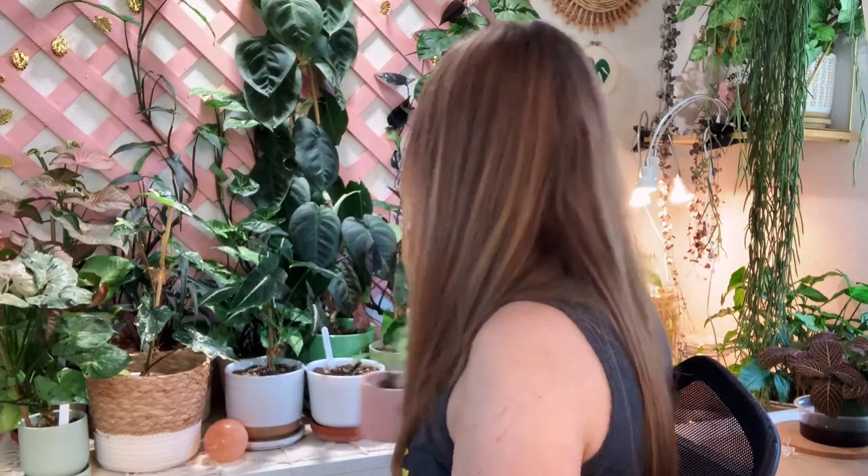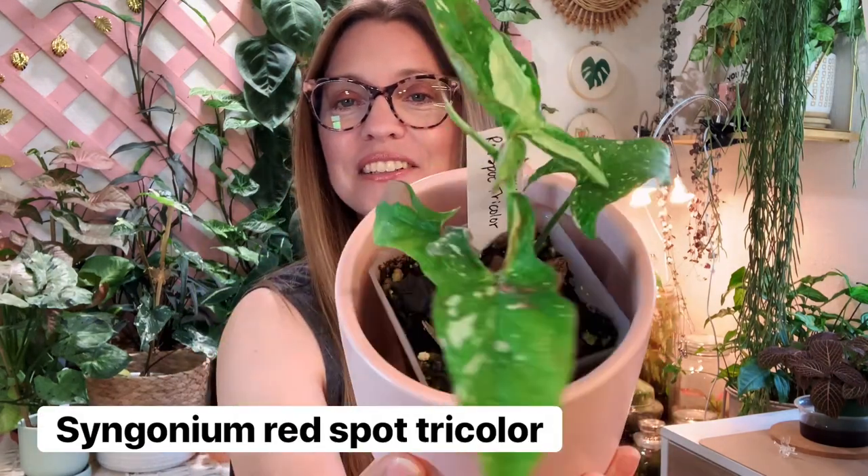This is my Syngonium Red Spot Tricolor — just yesterday I brought it up from the grow tent. It was living there and I decided it was time for it to come up here and join the fam. It's got a new leaf coming out and it's still a baby, still pretty small. I got this one on Etsy and I've had it for probably two months.